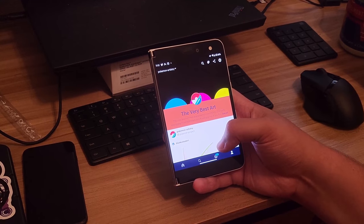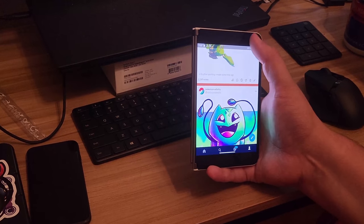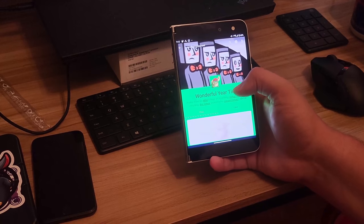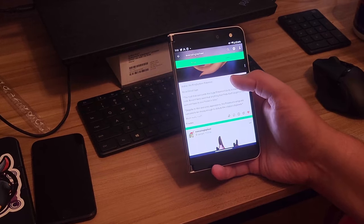Can we just take a minute to appreciate the 4:3 display? It's just short enough to reach the top and bottom with one hand, and while that extra width takes a bit of reach, the trade-off is that articles and posts can fit more lines of text on the screen at once, making everything so much more comfortable to read.